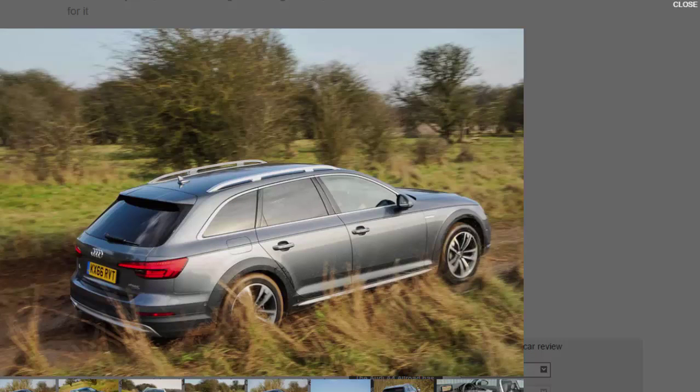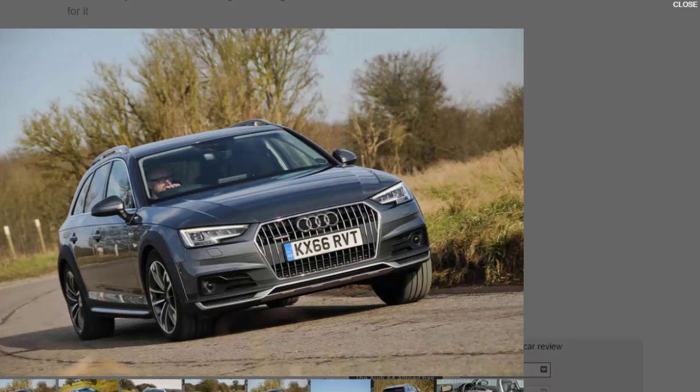The A4 Allroad still doesn't quite offer the extra capability of its older soft-roading big brother, the A6 Allroad, although it is getting closer. Whereas you can have height-adjustable air suspension on an A6, the A4's ride height is fixed, offering 34mm of additional ground clearance over a normal A4 Avant. The only way the smaller car's suspension can be adjusted is with optional adaptive dampers.